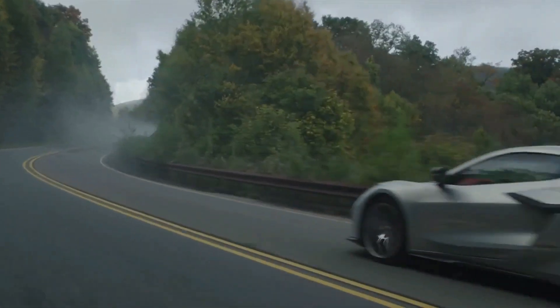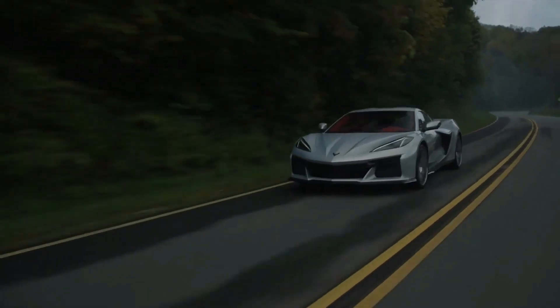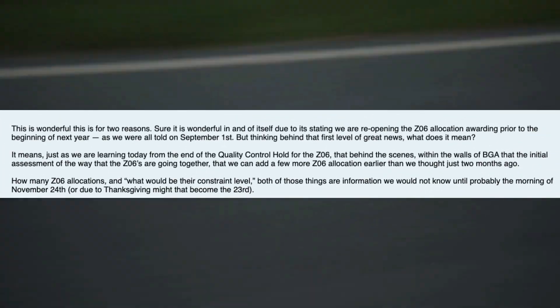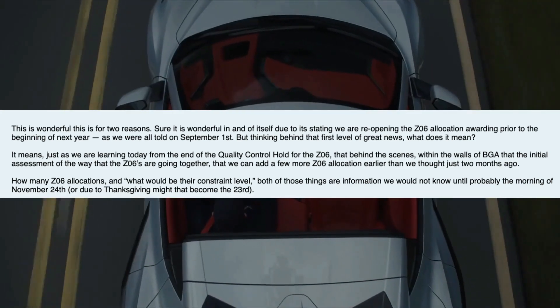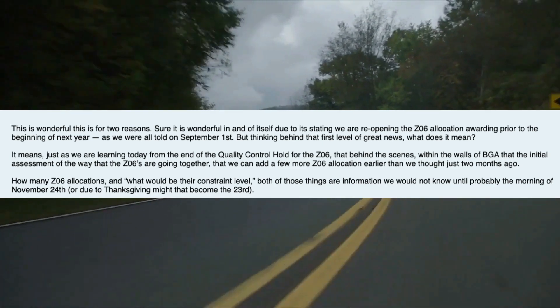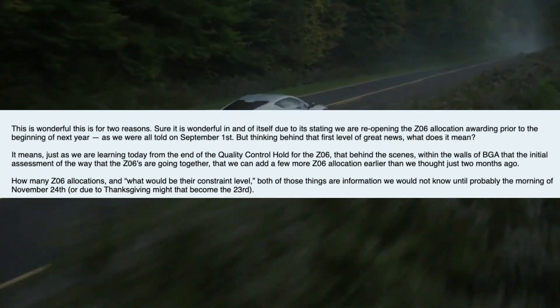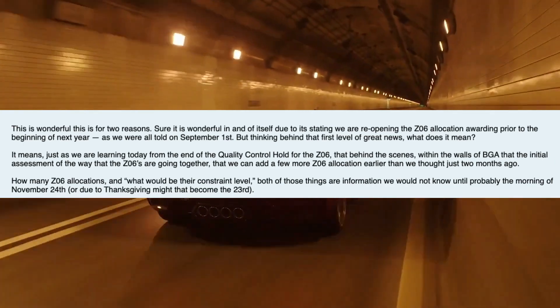So for any of you waiting for a Z06 and bummed about the idea of having to wait until 2023 — possibly even a couple months into 2023 before getting an allocation — you still have a chance to get one for 2022. The article notes that this is wonderful news for two reasons: they're reopening Z06 allocation awards prior to next year, and behind the scenes at the Bowling Green plant, the initial assessment of how the Z06s are going together means they can put out a few more allocations earlier than they thought.